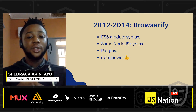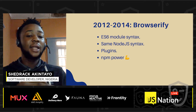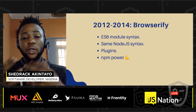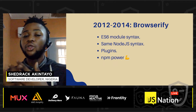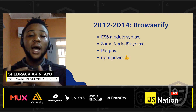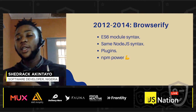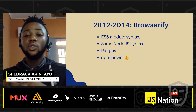Around 2012 to 2014 saw the rise of Browserify. This was the game changer, mainly because of the power of npm as a package registry. It allowed developers to use certain plugins, it had the same syntax as Node.js, and it also had JSX module syntax. Developers were pretty happy, but it had its own drawbacks.